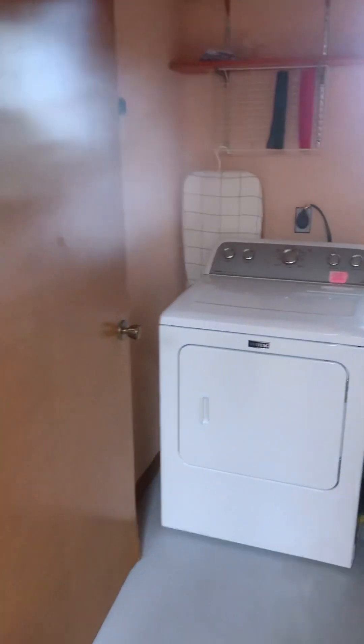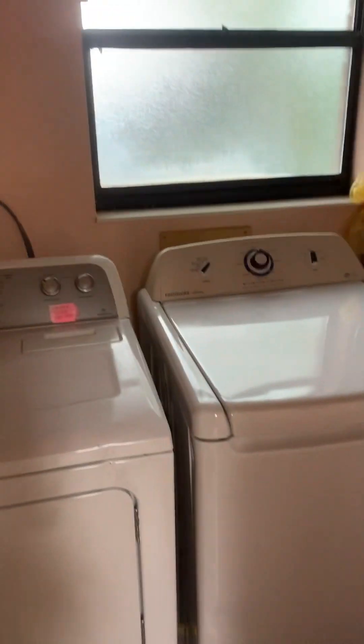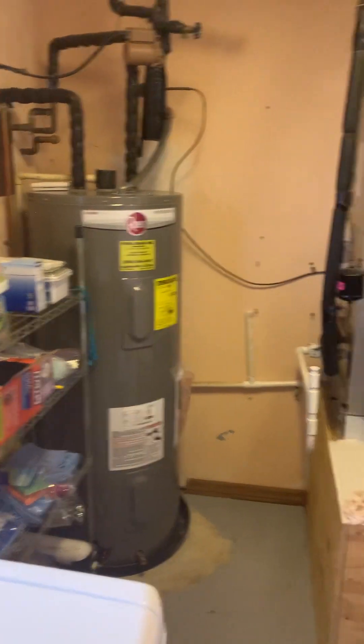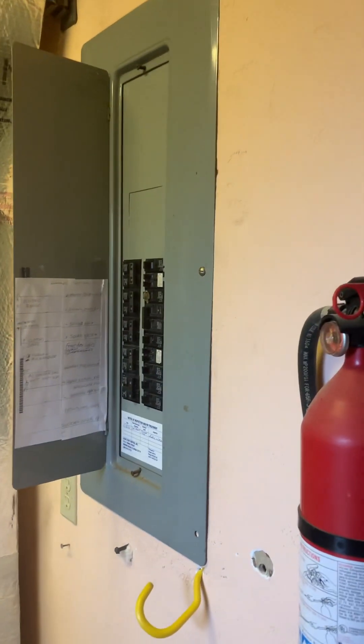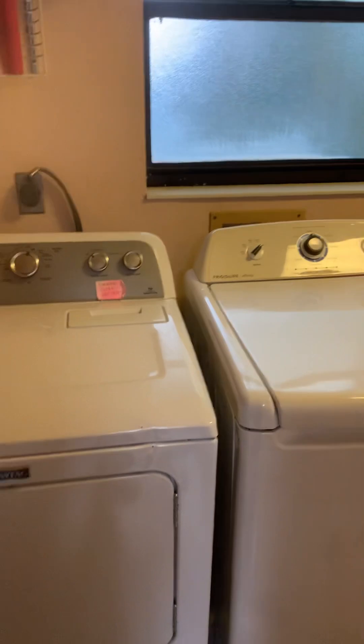That leads into the laundry room, and also where the air handler is and the water heater, which is new. The air handler is brand new — one of them. And then there's your electrical panel. Washer and dryer does convey.